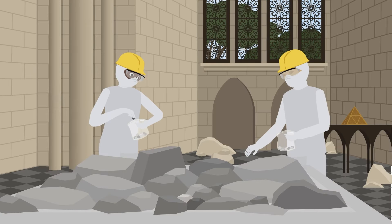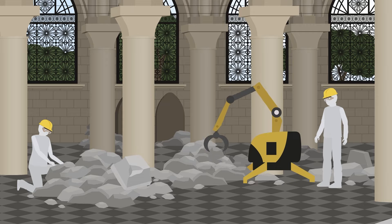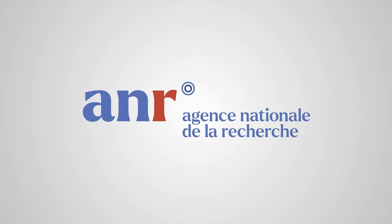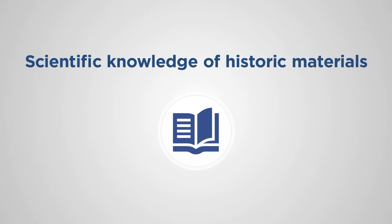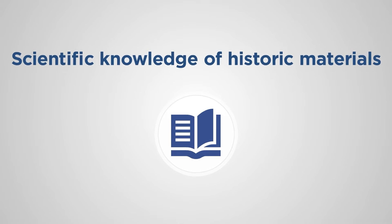Huge sorting and restoration operations are underway. For restoring the devastated building, updated quantitative knowledge and design tools about materials is important. The POST-FIRE project facilitates the repair of cultural heritage buildings after fire. It aims to advance the scientific knowledge of historic materials, in particular stone masonry exposed to high temperatures.